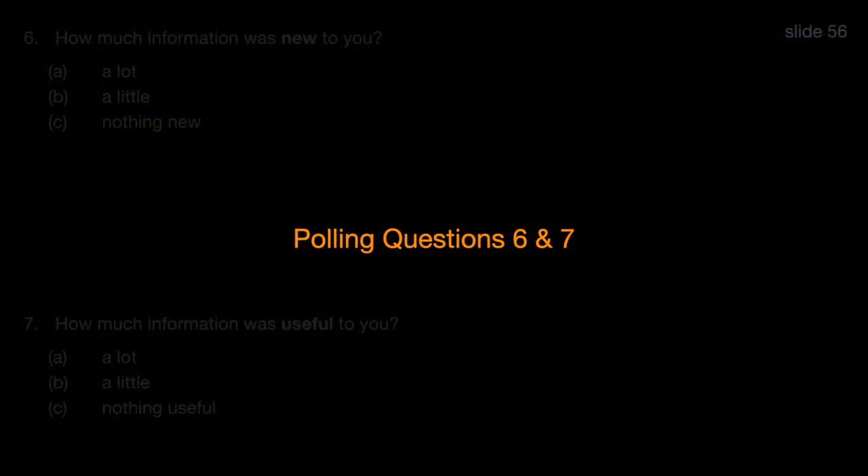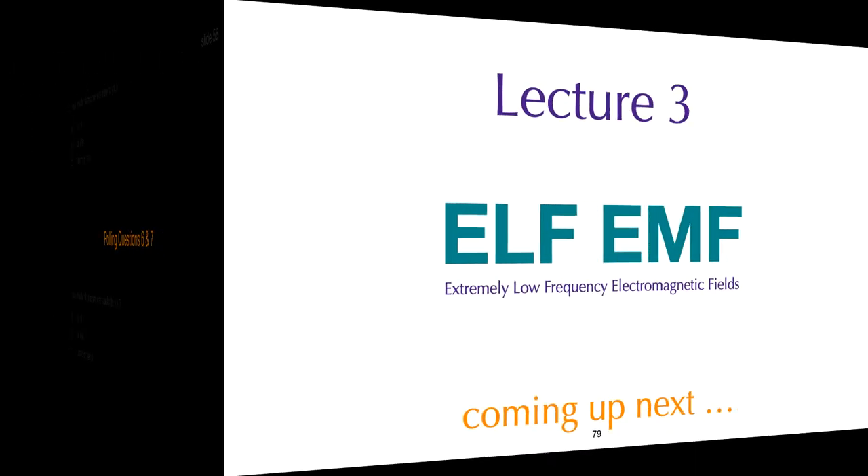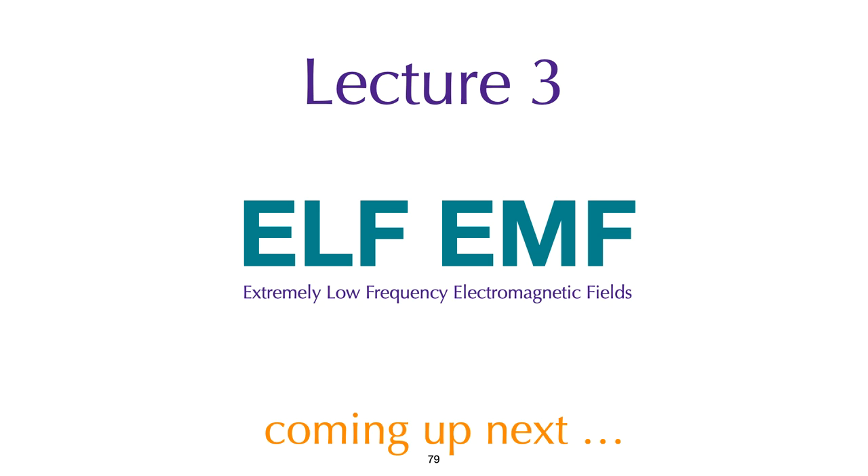We will now resume with lecture three on extremely low frequency electromagnetic fields. We'll take a short break — we'll be right back. Thank you.